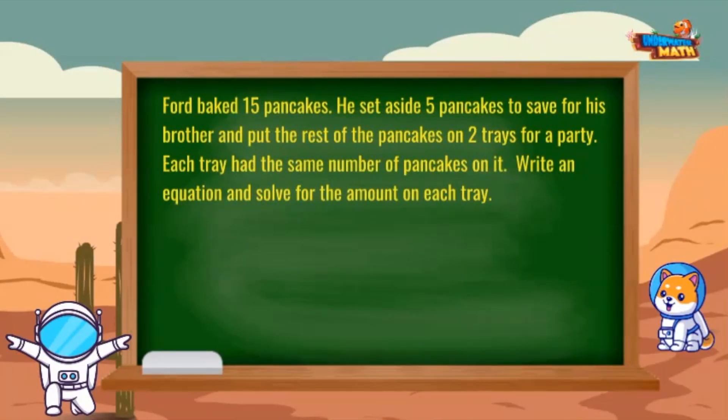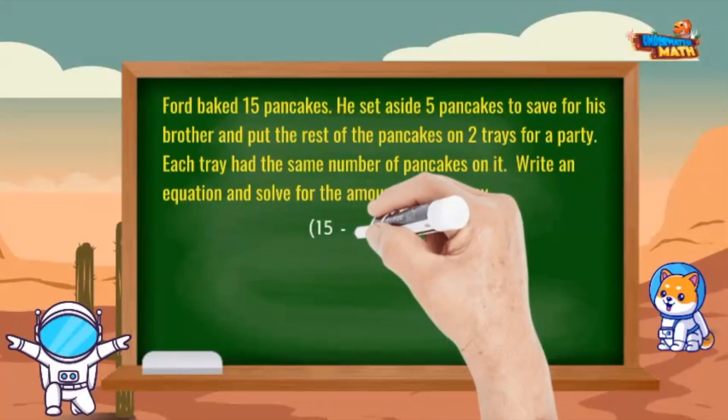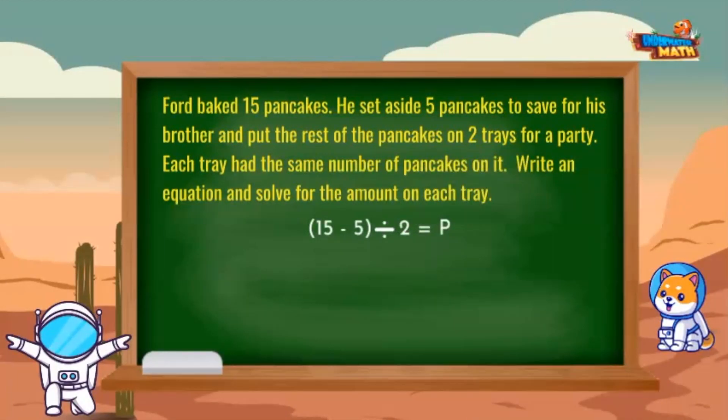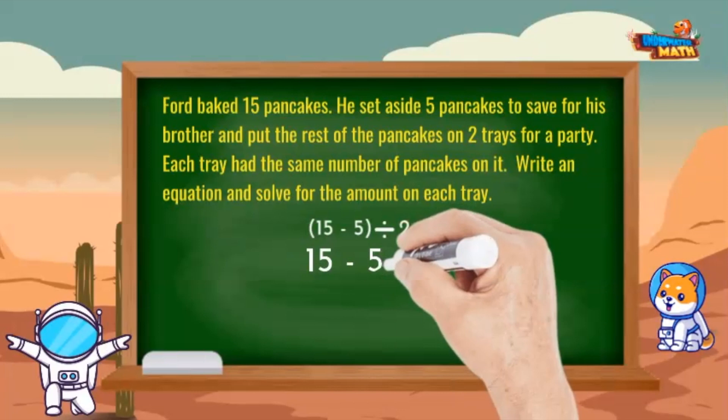Ford baked 15 pancakes. He set aside 5 pancakes to save for his brother and put the rest of the pancakes on two trays for a party. Each tray had the same number of pancakes on it. Write an equation and find the solution. If he set aside 5, let's subtract that from the total of 15 pancakes. Since each of the two trays has an equal amount, he is dividing the total of pancakes by 2. So: 15 minus 5, divided by 2, equals p.